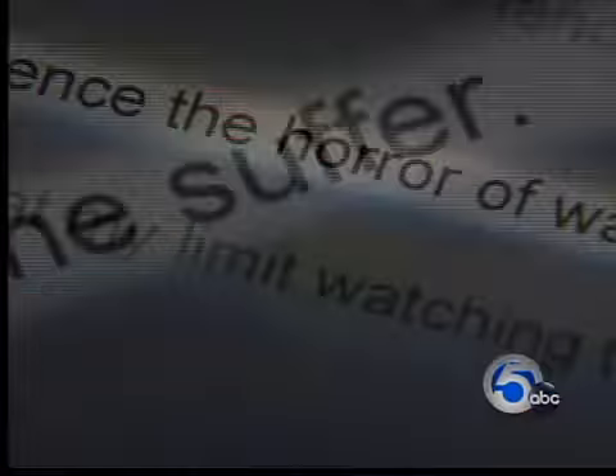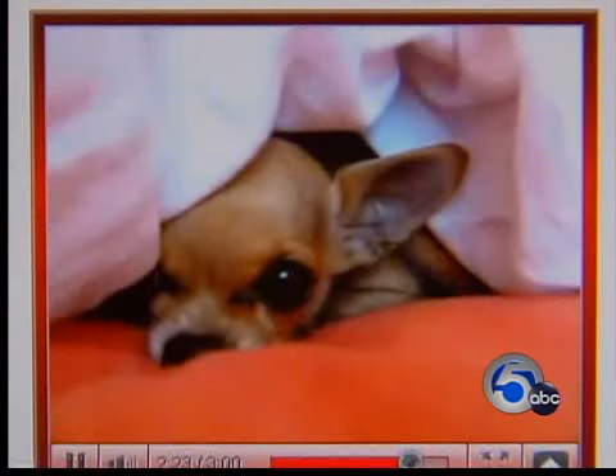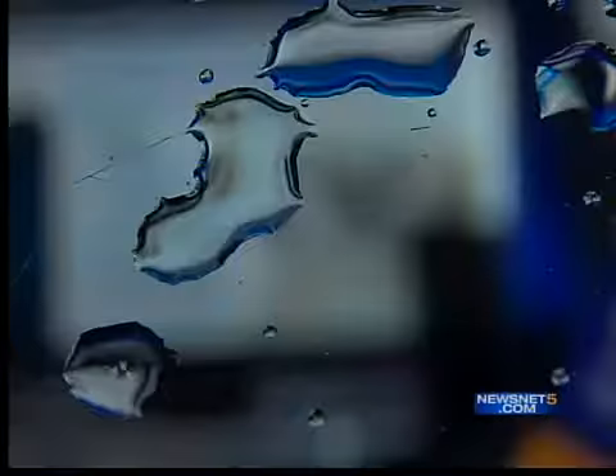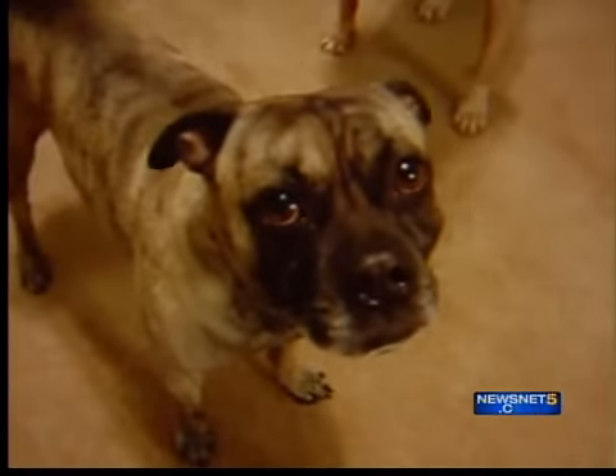My heart is breaking right now. It's uncomfortable to watch. Dogs in pain, their owners feeling at fault. Something meant to protect might be causing dangerous, sometimes deadly reactions in thousands of pets, leaving many asking why.